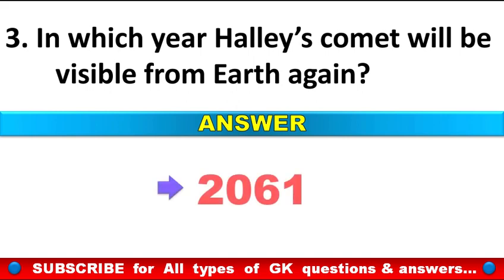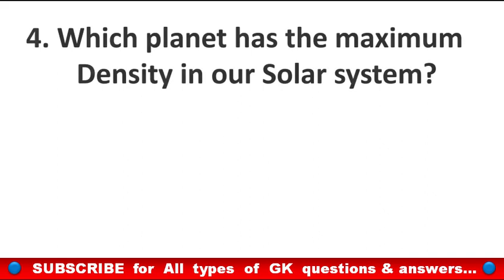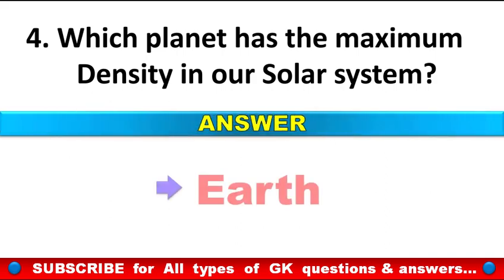In which year will Halley's Comet be visible from Earth again? Answer: In 2061. Which planet has the maximum density in our solar system? Answer: Earth.